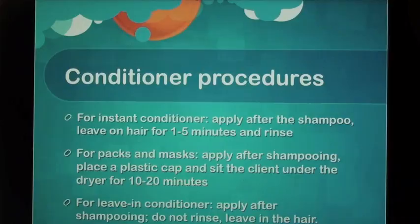Conditioner procedures: For instant conditioner, apply after the shampoo, leave on hair for 1–5 minutes, and rinse. For packs and masks, apply after shampooing, place a plastic cap, and sit the client under the dryer for 10–20 minutes. For leave-in conditioner, apply after shampooing, do not rinse — leave in the hair.